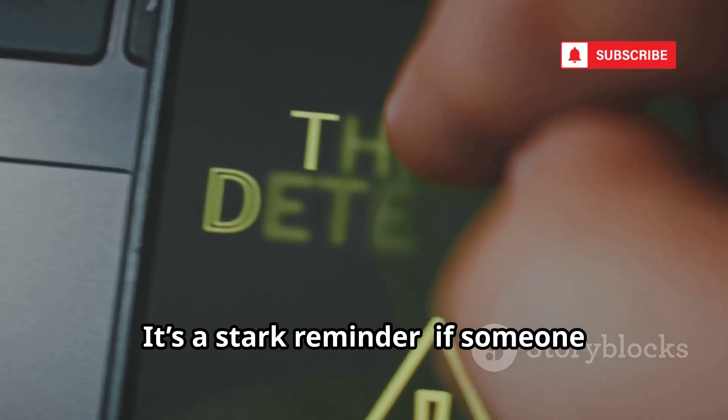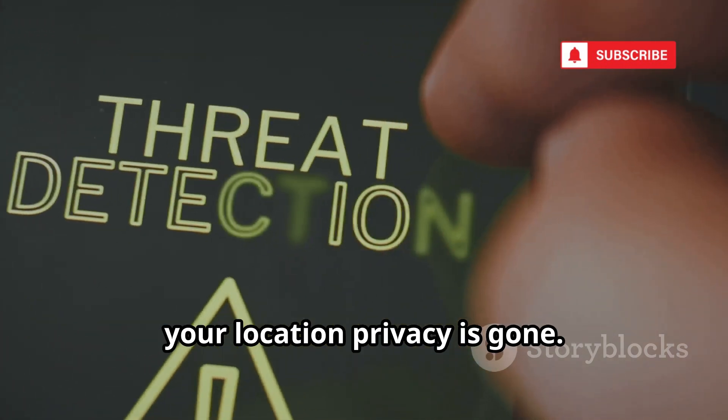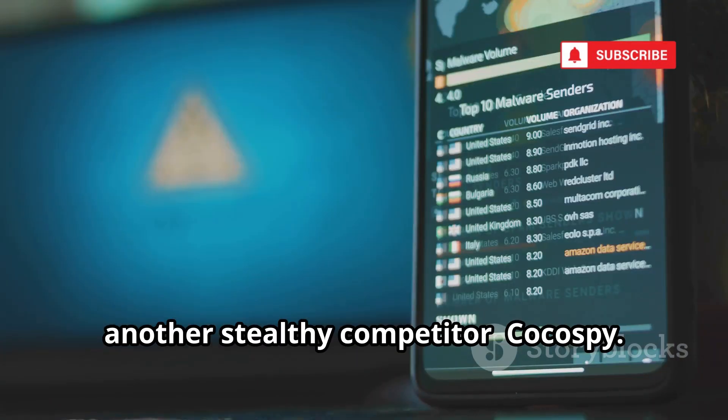It's a stark reminder: if someone installs this on your phone, your location privacy is gone. Next, another stealthy competitor — Kokospi.